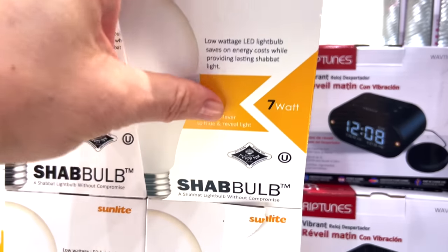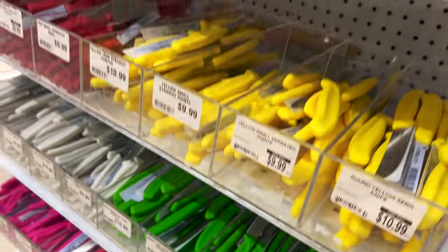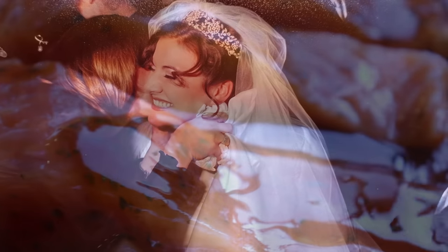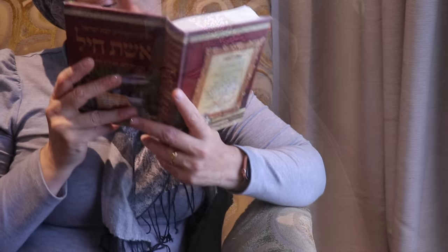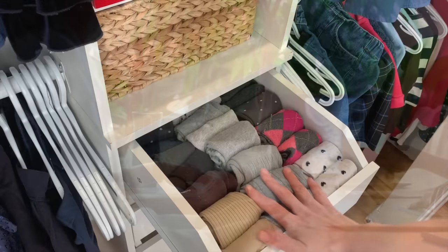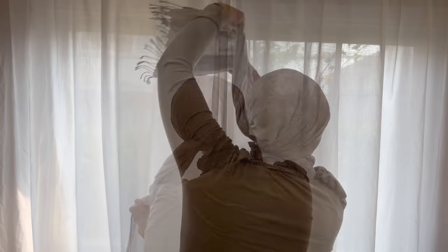If you have been here for a while, first and foremost thank you for coming back to spend some time with me. If you're new, hi, my name is Sarah Malka and on my channel I share all facets of my orthodox Sephardic Jewish life as a full-time working mom with small kiddos. Please don't forget to leave this video a big thumbs up and subscribe to our channel. Let me put on a pretty tichel and let's jump into it.